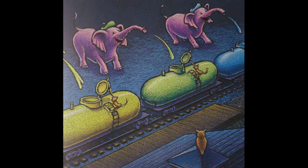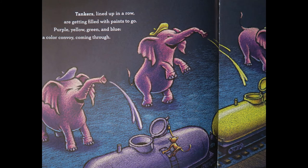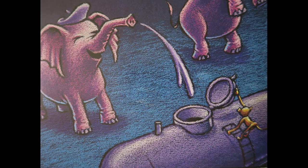Tankers, lined up in a row, are getting filled with paints to go. Purple, yellow, green, and blue, a color convoy coming through.